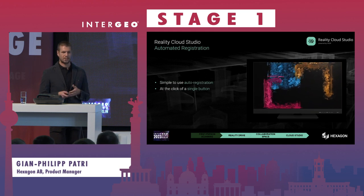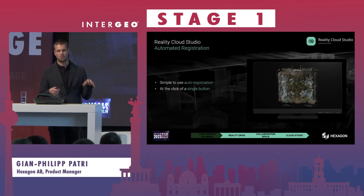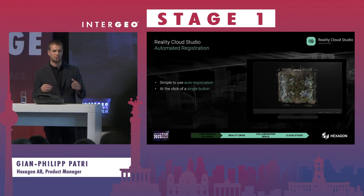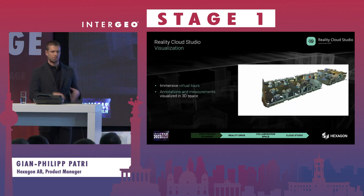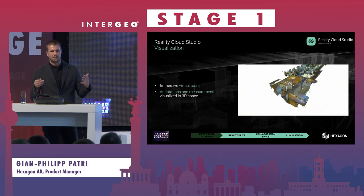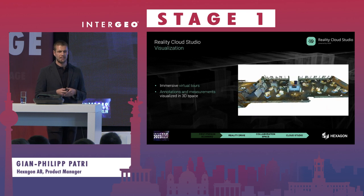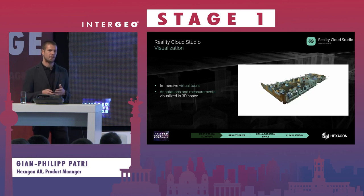A key question is what we can do with the data through automation. Registration, which is one part of the preparation step and often a tedious manual task, is handled fully automatically in Reality Cloud Studio — at the push of a button, all your scans from the BLK2GO Pulse will be registered. We use both image information and point cloud information to ensure the best results. Once you have a registered point cloud, you can visualize it, create easy-to-use views, annotate, and make measurements, all shown in 3D space intuitively.